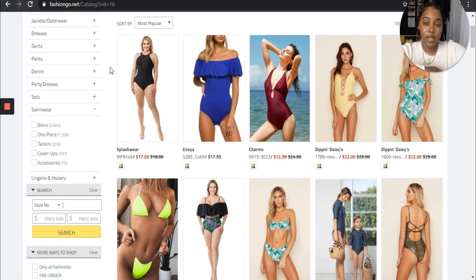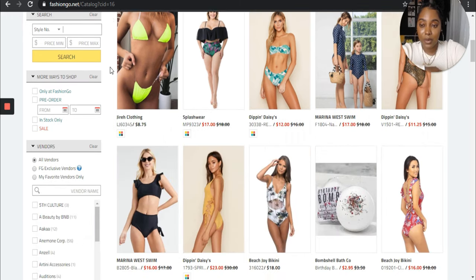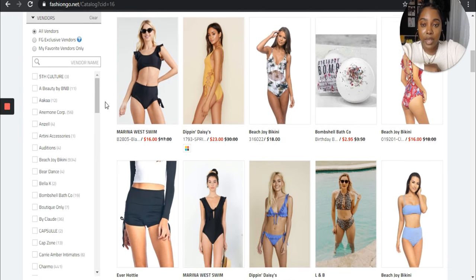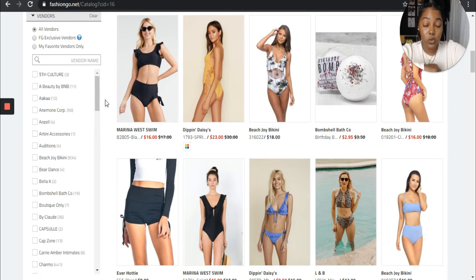I also show you guys on LA showroom exactly what that looks like. Instead of doing that, what I'm going to do is scroll down on the left side here where it says vendors — it says all vendors or FG exclusives. The FG exclusive vendors are the vendors that are strictly through Fashion Go, meaning they're not going to be located elsewhere. But in order to find out which vendors really cater to swimwear, what you want to do is look out for a few things — the number of products they actually offer in the swimwear category.